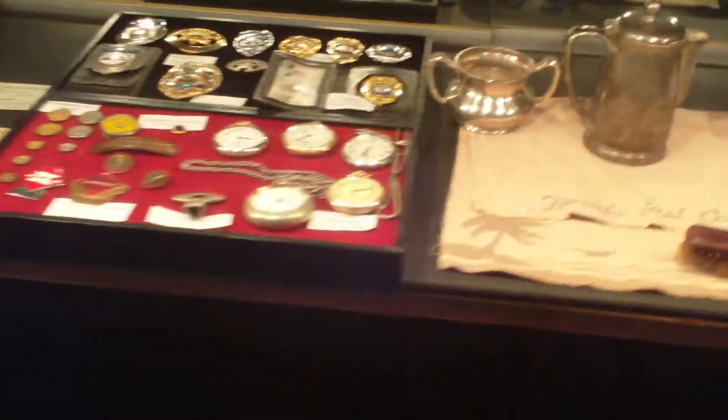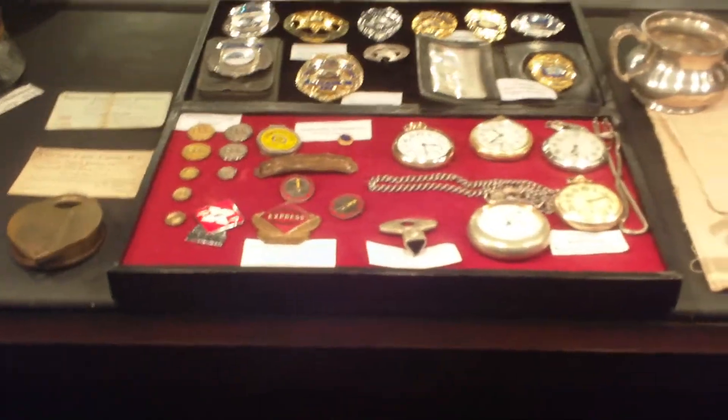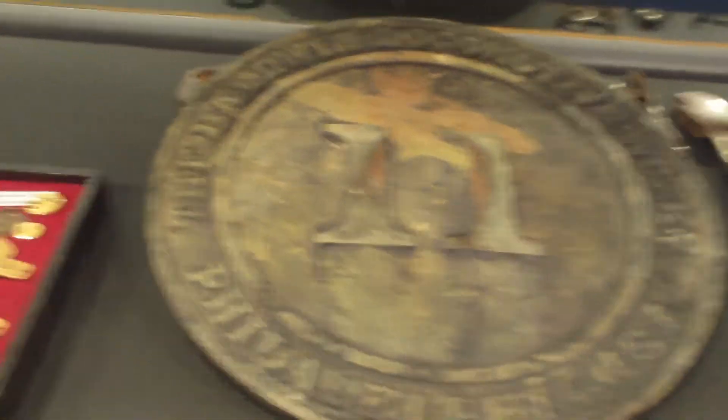Our display cases, got all kinds of artifacts. The old telephone from the Fort Pierce Depot, pocket watches, badges, conductor's hats, locks and keys, plate number 11 from one of the old Walnuts.